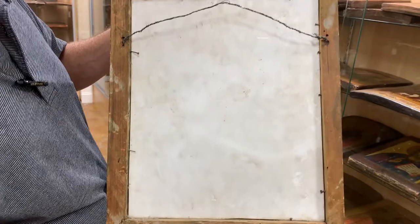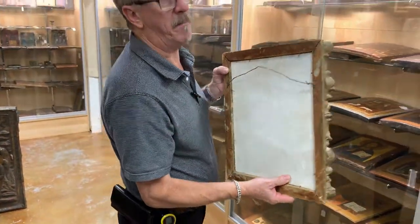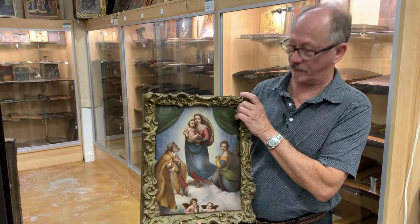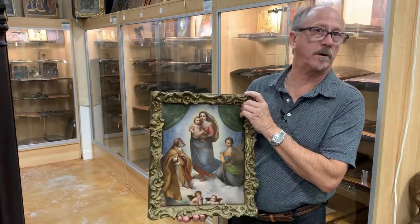Those of you who follow these things will recognize that mark, although I doubt many of you have ever seen one this old. And you certainly haven't seen one this big or this perfect. Here at Gannon's Antiques and Art, we're always looking for artwork like this.